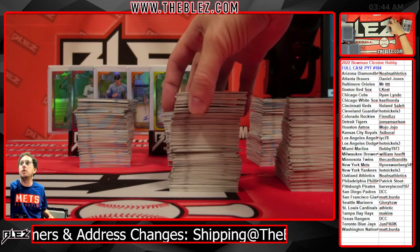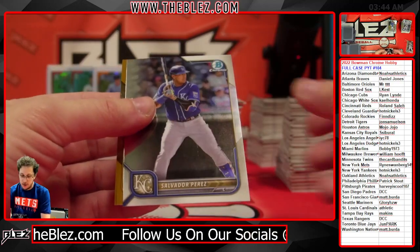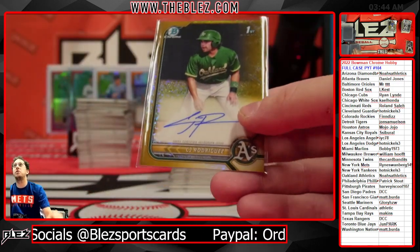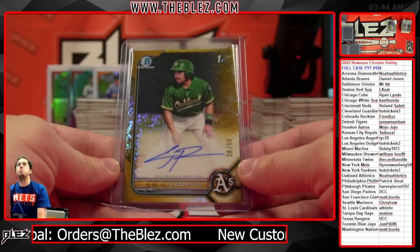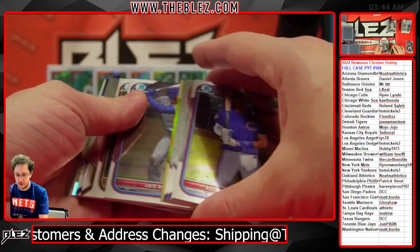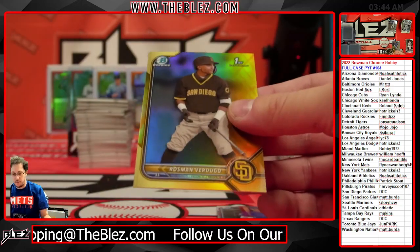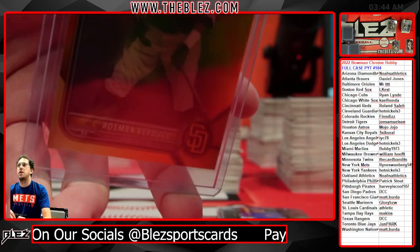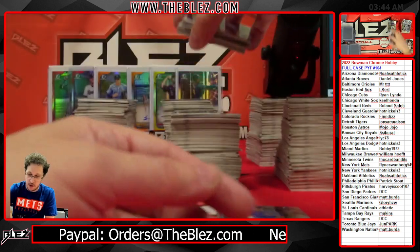Pile number two. We have a gold right on the top. CJ Rodriguez, 38 out of 50 — gold diamonds for Oakland. Noah's Athletics — Noah getting the gold diamond of his boy. A little PC piece for Noah right there. We have some more nice color coming up. I think it's a yellow vapor — it is a Verdugo for the Padres. 17 out of 75. The Bobby Witt autos are elusive — they are tough to hit. If we hit a redemption, it says rookie, we'll be very happy.